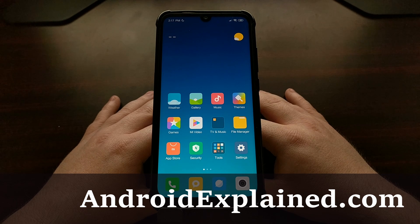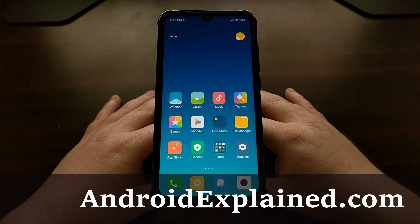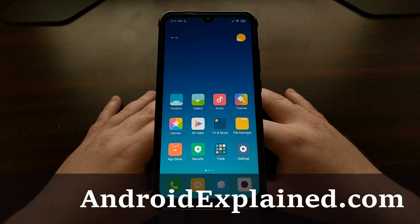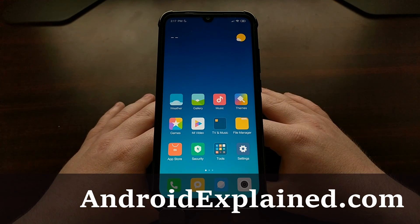We have the Xiaomi Redmi Note 7 here and today I'm going to show you how to unlock the bootloader of this device. If you have just received your Redmi Note 7, you're not going to be able to unlock the bootloader instantly.